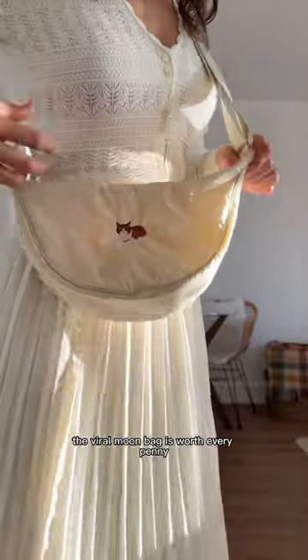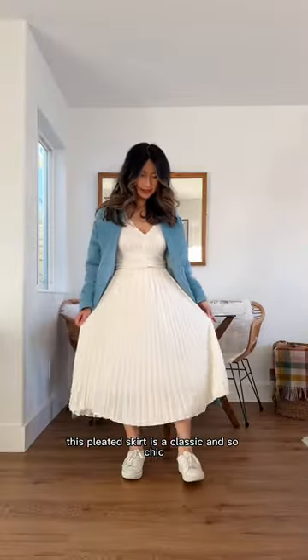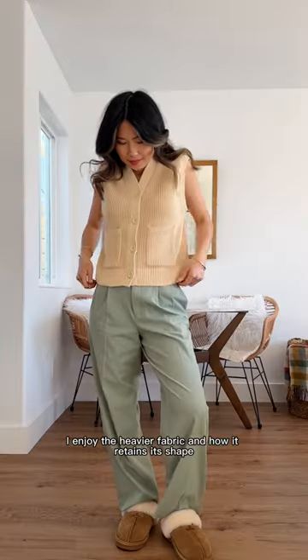The viral Moon Bag is worth every penny and I wear it every single day. This pleated skirt is a classic and so chic. I'm on the fence about this vest — I enjoy the heavier fabric and how it retains its shape.